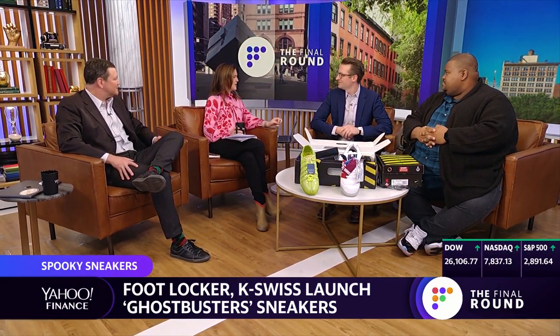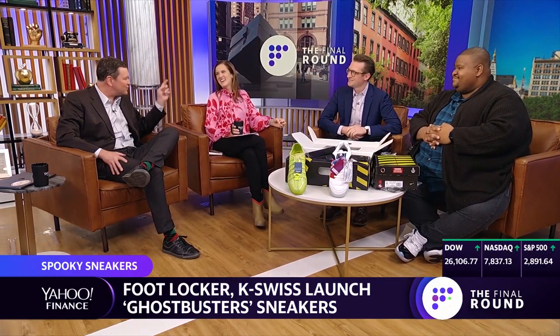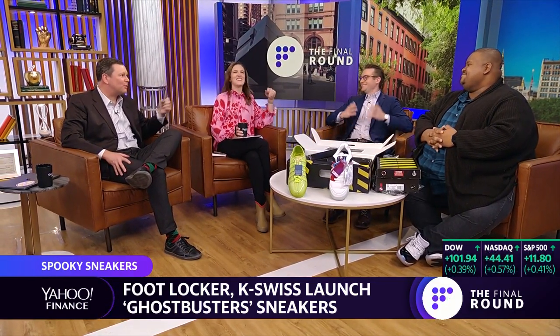I had no idea that K-Swiss is owned by a Korean firm — E-Land. That's globalization. I used to wear K-Swiss in elementary school. Those are really cool ones. Reggie, thank you so much for coming and showing us these. And now I'm disappointed I can't get them. Well, you can get the Slimers. I like the other ones. See how that deliberate scarcity works? Now that Jen knows she can't get them, she wants them.